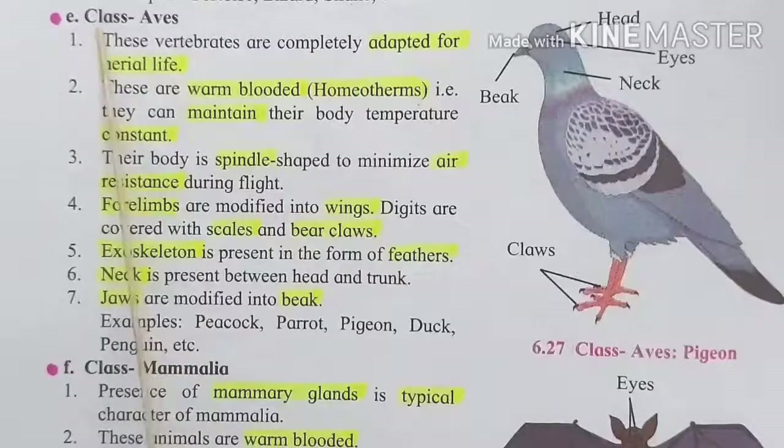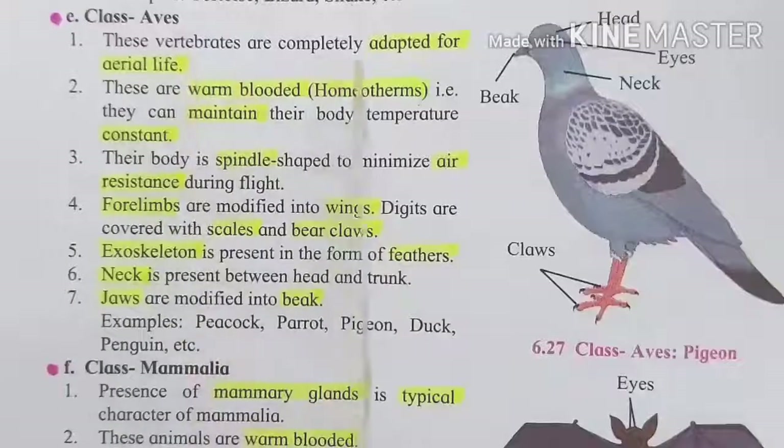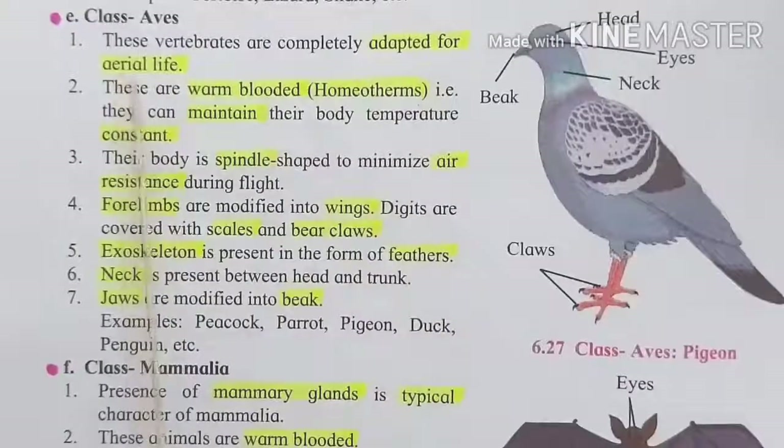Now see the fifth class, that is Aves, which means birds. These vertebrates are completely adapted for aerial life.